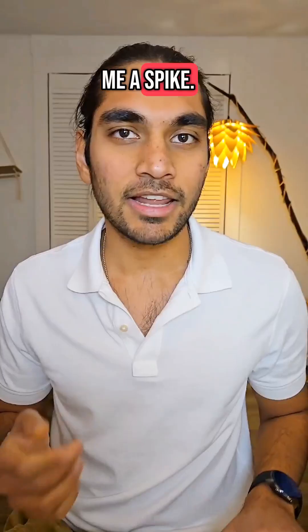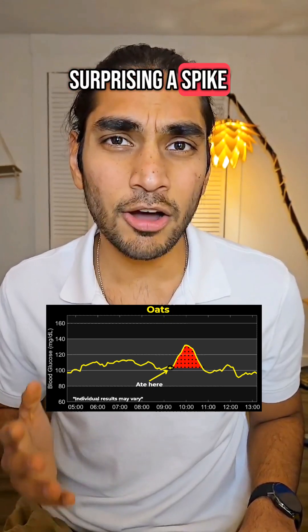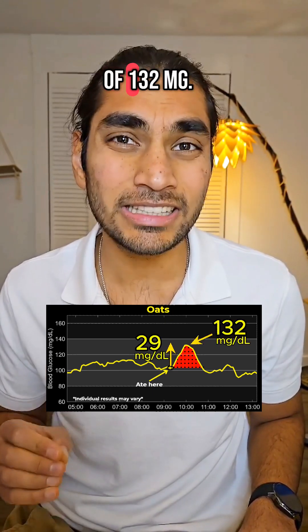Let's see if healthy oats gives me a spike. Let's see what my glucose monitor shows — this is very surprising. A spike of 29 mg with a height of 132 mg.